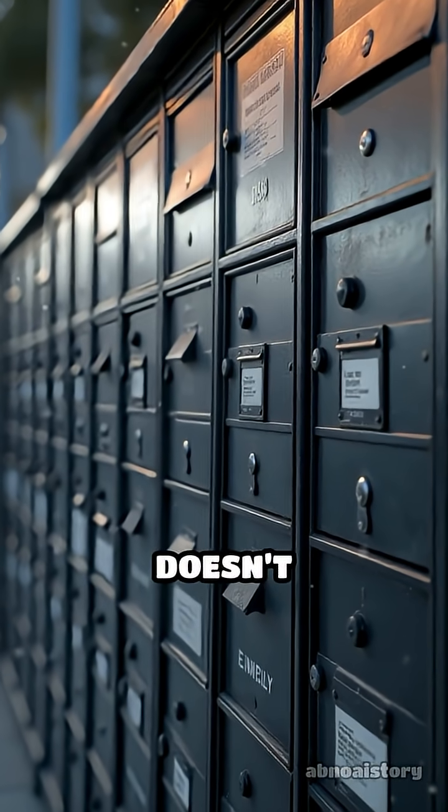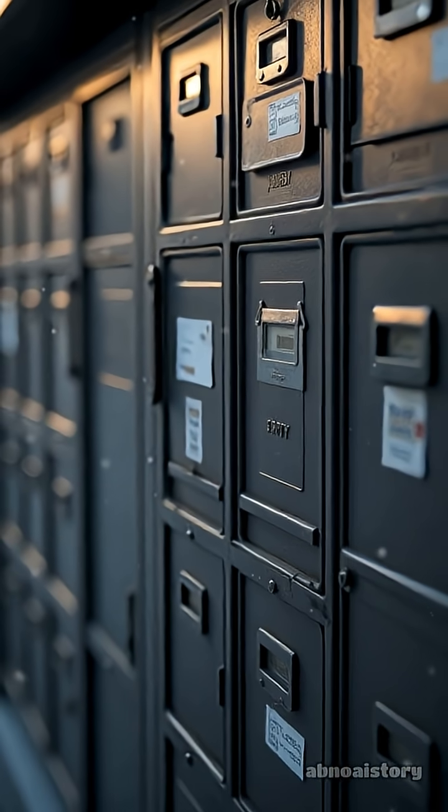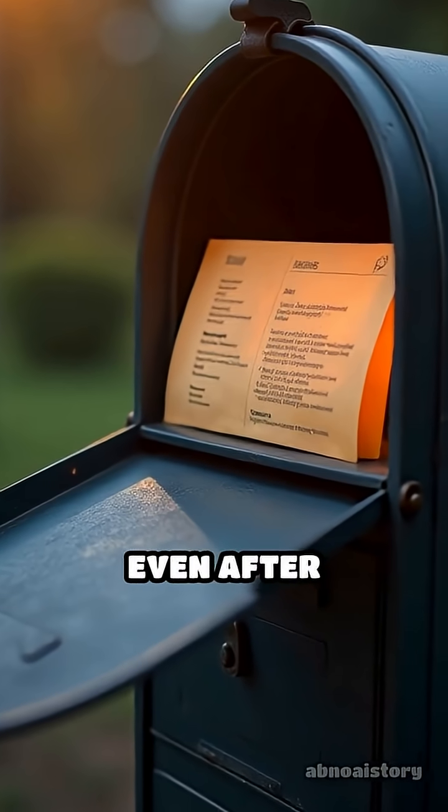If you delete a file, your computer doesn't immediately empty the mailboxes. It just marks them as available for something new. This is why sometimes files can be recovered even after deletion.